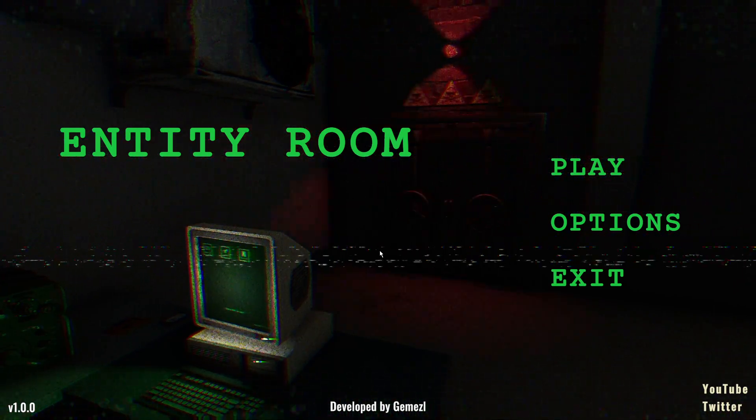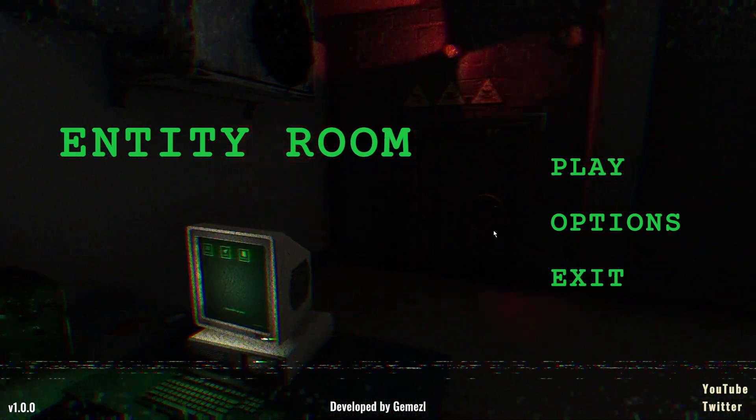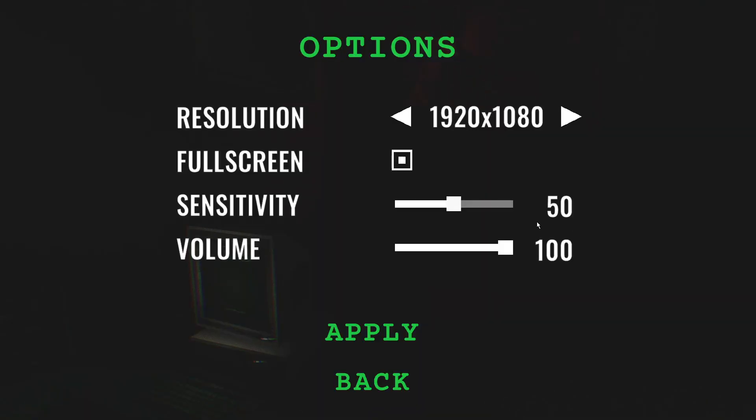Here we are — Entity Room. February 18th, 1987. First day at the new section. Hope everything goes well.